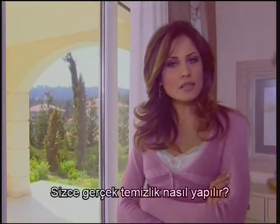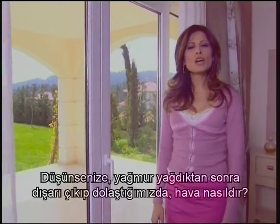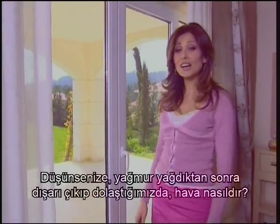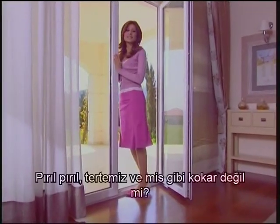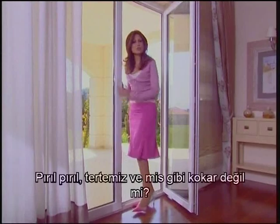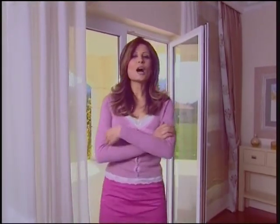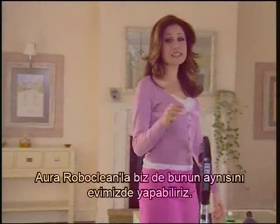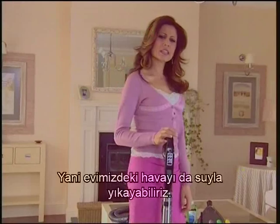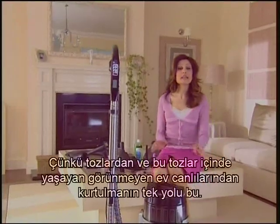As far as you're concerned, how is real cleaning performed? With water, of course — the water in nature. Think about it: after the rain, when we go out for a walk, the weather is brightly shining, spotlessly clean and smells wonderful, doesn't it? Because the raindrops hold all of the dust in the air and bring it down to the ground. Rain, wind and other natural events keep the air clean at all times. We can do the same thing in our homes with our Aura RoboClean — we can wash the air in our home with water, because it's the only way to get rid of the dust and invisible house organisms that live in that dust.